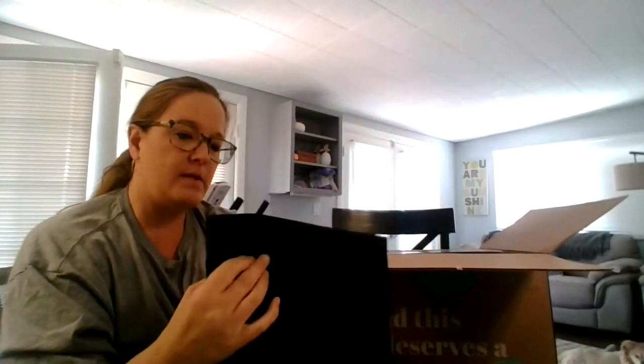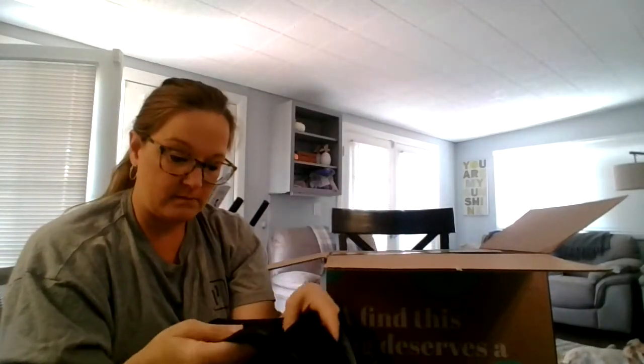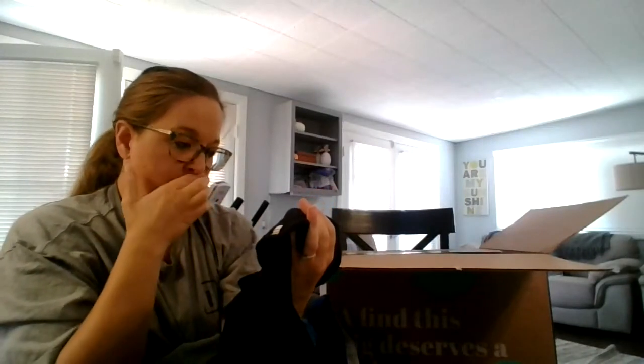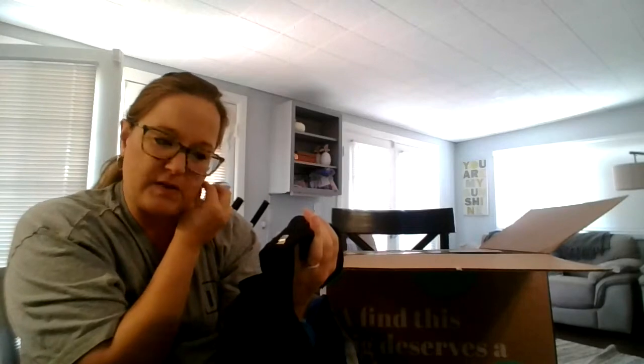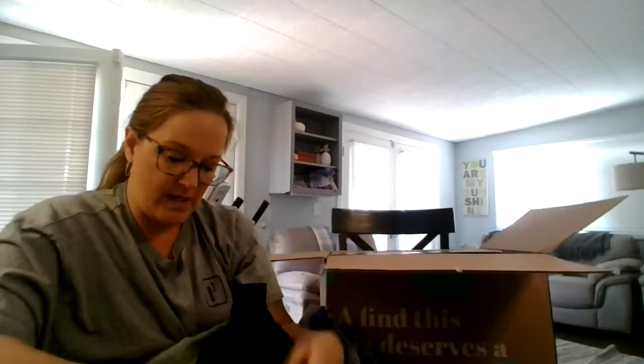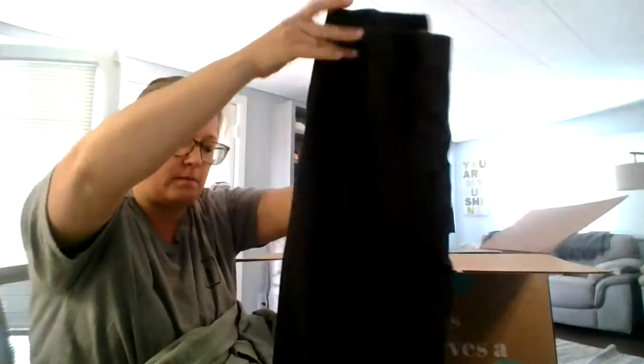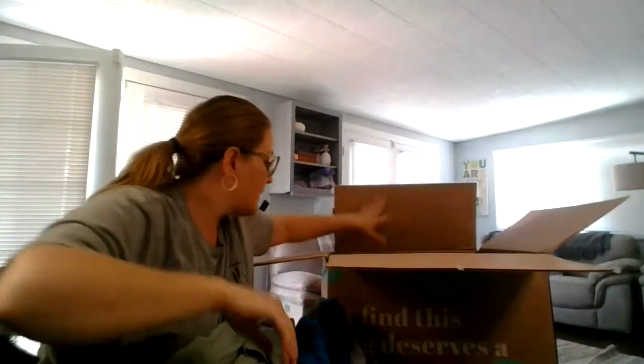There's still quite a bit in here. Here's some Burberry — Burberry London, made in Italy, 52 regular to 36 regular. Wow. Okay. Alright. Well there you go. That's fun.